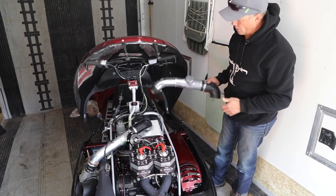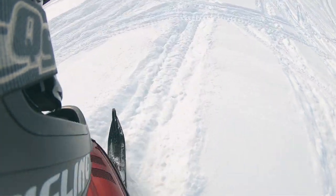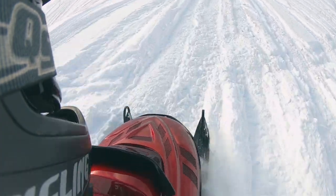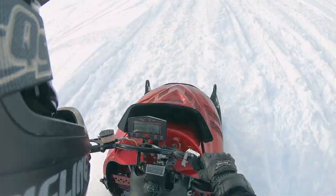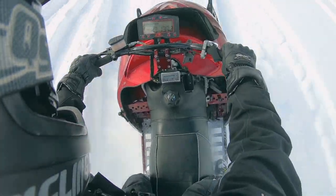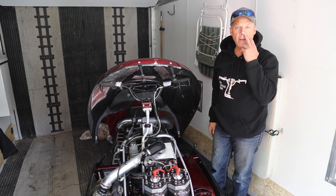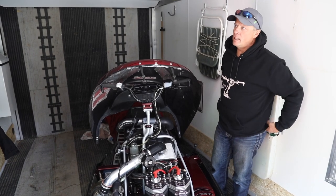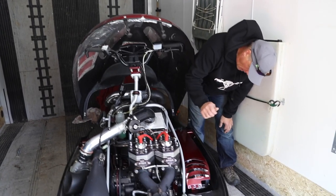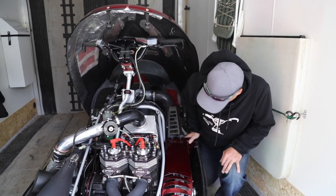I changed the clutching from the last video. I know some guys said it was bogging and lagging — it was, because I was running the team secondary on there with a helix that was too steep and the spring was too soft. So I went back to the old style SMT clutch.